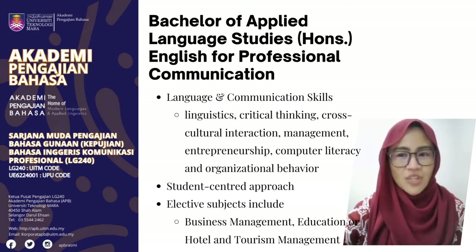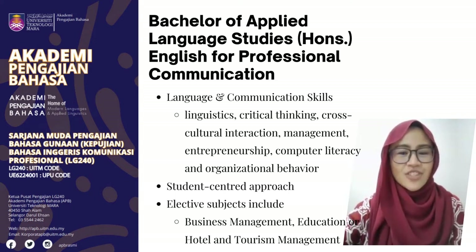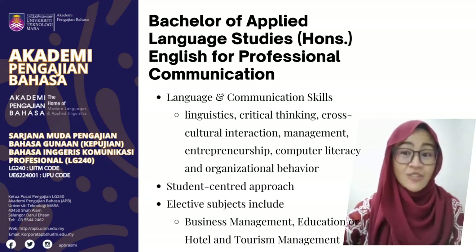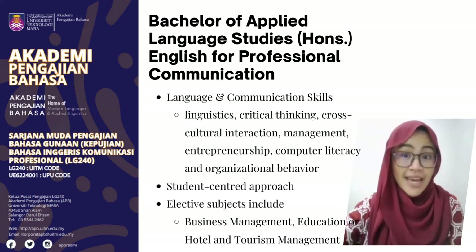To achieve its objectives, the program structure emphasizes language and communication strategies, linguistics, critical thinking, cross-cultural interaction, management, entrepreneurship, computer literacy, and organizational behavior. The program adopts a student-centered approach which provides opportunities for hands-on learning in multimedia contexts.